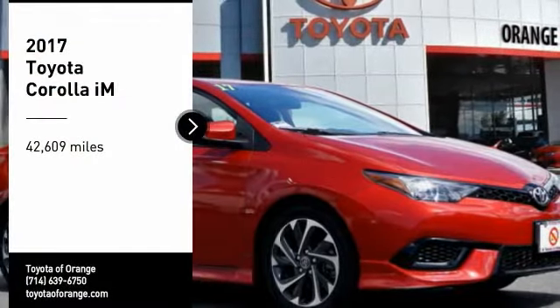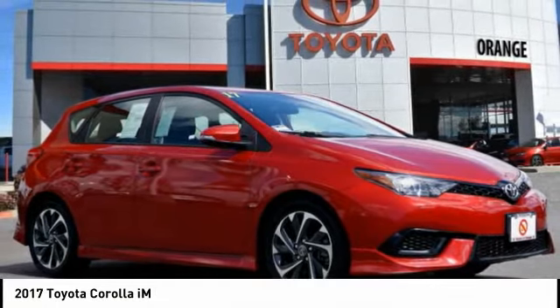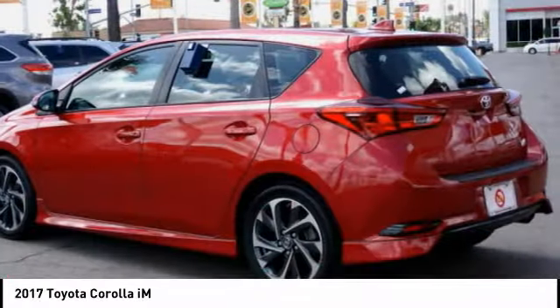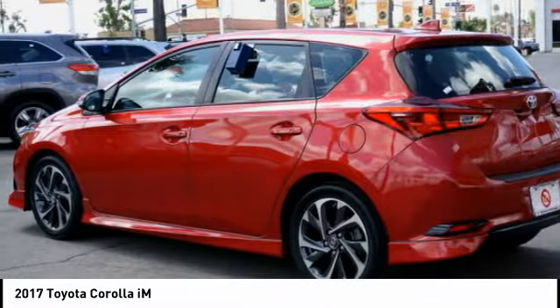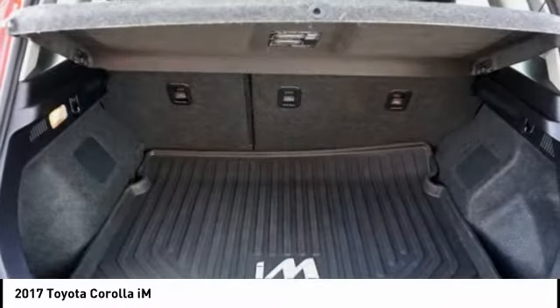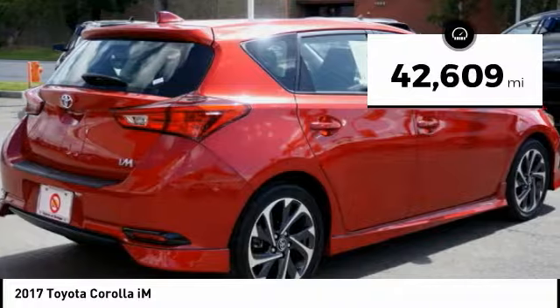You are going to love the 2017 Corolla IM. The Toyota Corolla IM is a functional hatchback with a sporty look. You'll be thrilled with a comfortable ride, spacious interior, and overall enjoyable driving experience. This vehicle has less than 45,000 miles.